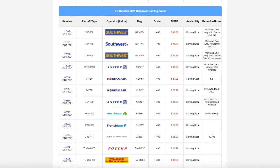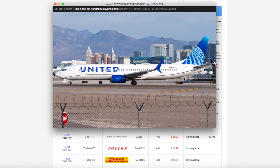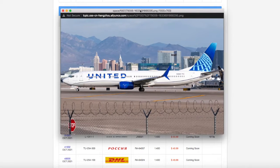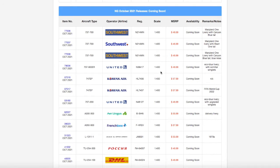Continuing down the line, we have this United 737-900ER. This is one of those releases which I kind of feel like NG rushed to get out, because I don't know why they just didn't make the time to create the clip art for this aircraft rather than just putting a picture up. But this United 737-900ER is in the EVO Blue livery. Registration is N38417, scale 1:400, and the price is $46.99.